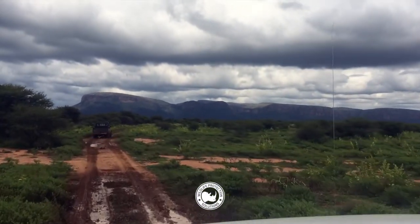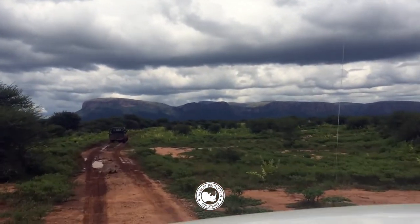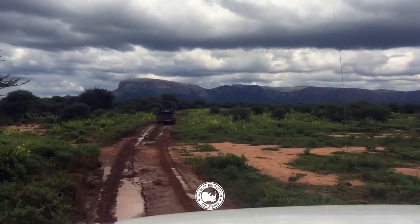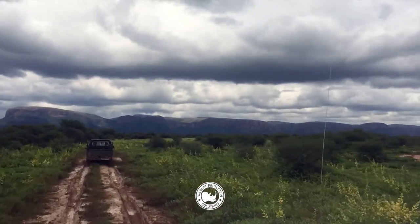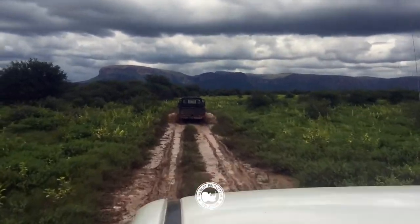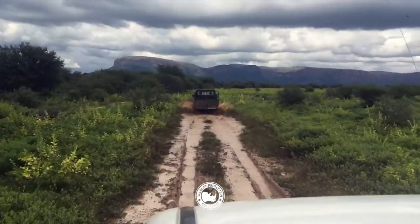We've just arrived here in South Africa to set up cameras donated by Wildlife Protection Solutions, and hopefully we can get a handle on some of these poaching problems.